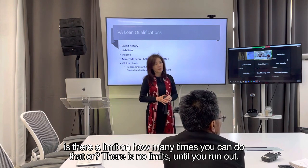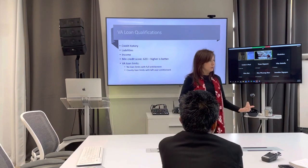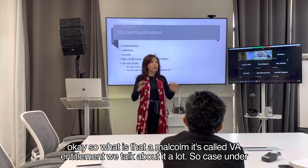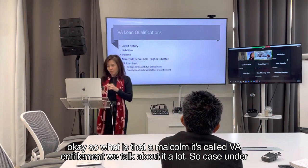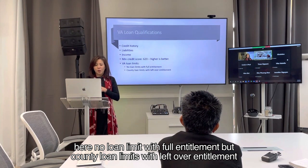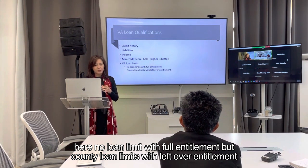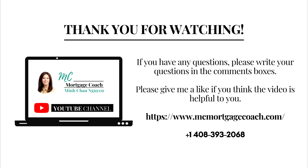Is there a limit on how many times you can do that? There is no limit until you run out. That amount is called VA entitlement. No loan limit with full entitlement, but county loan limits apply with leftover entitlement — no loan limit with full entitlement.